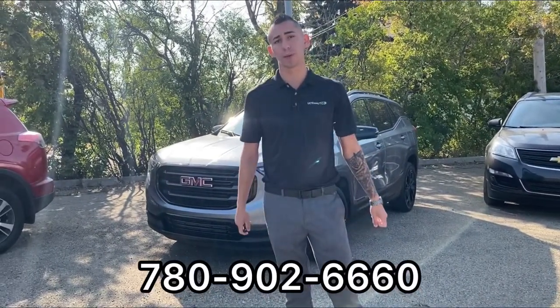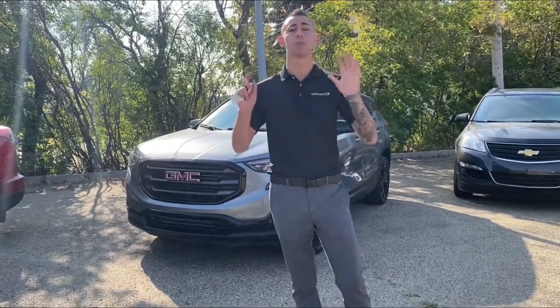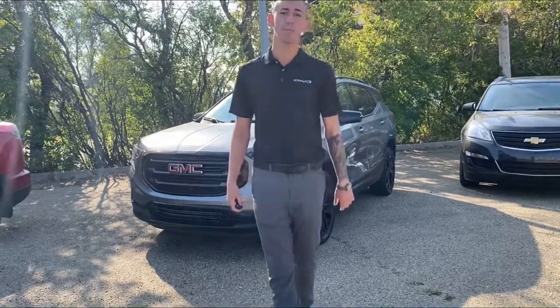For more information, whatever you need, I'm happy to help. My direct line is 780-926-6660 — shoot me a text, call, FaceTime, however you need to get a hold of me. Hope to see you guys soon, bye for now!